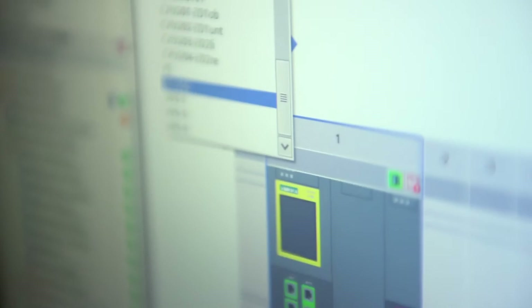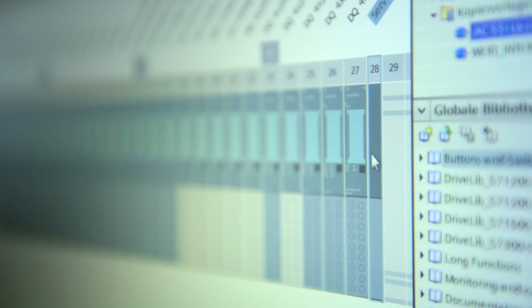The TIA portal not only takes a new step forward with a new approach, but also integrates all these things — whether it's drives or the HMI — and that is what makes this a valuable tool for me.